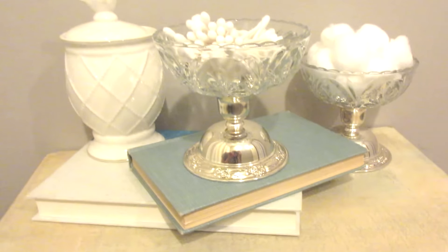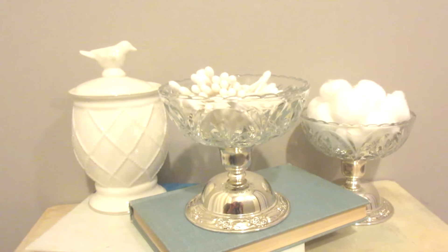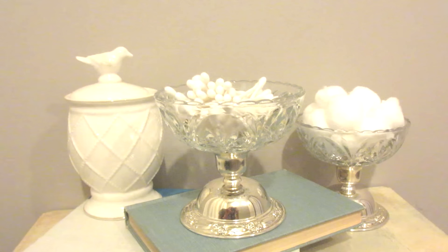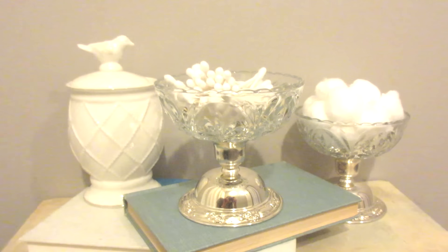I am extremely happy with the way they turned out, and because I'm a coupon shopper — even at Goodwill — I spent less than nine dollars on the pair of these pedestal bowls. Take that, Pottery Barn.